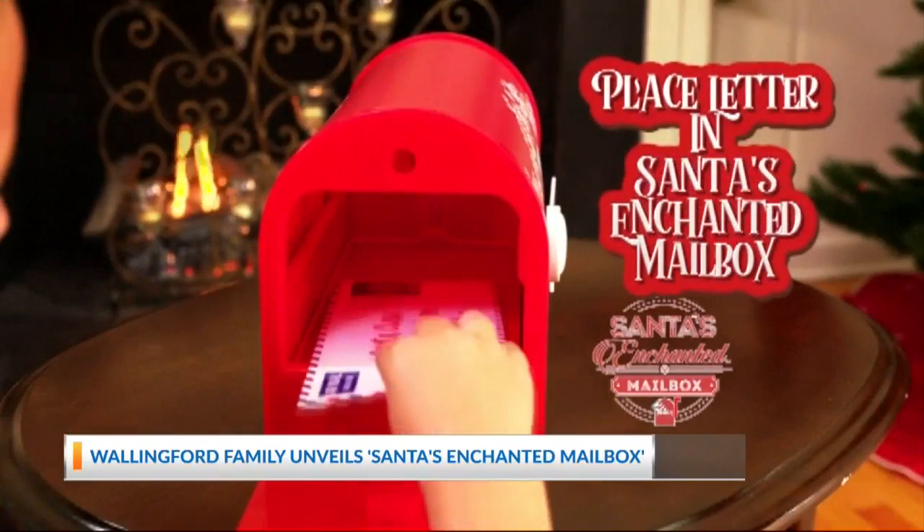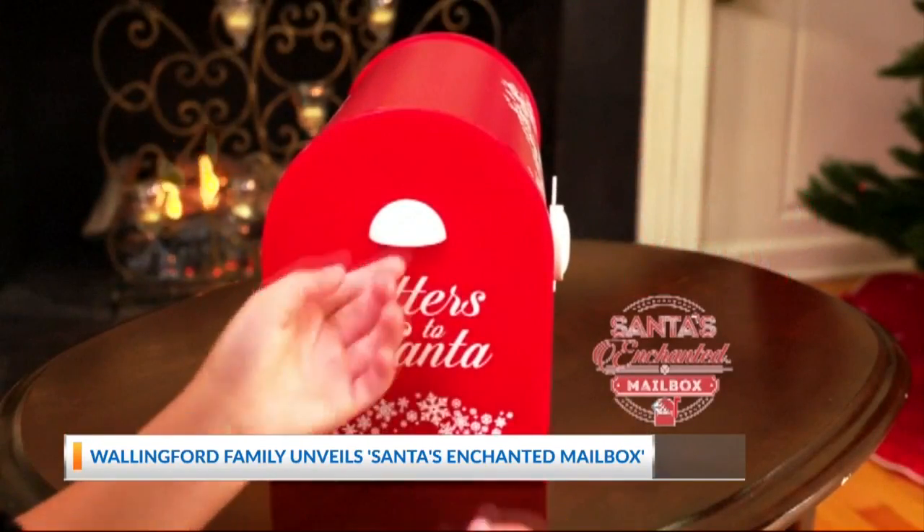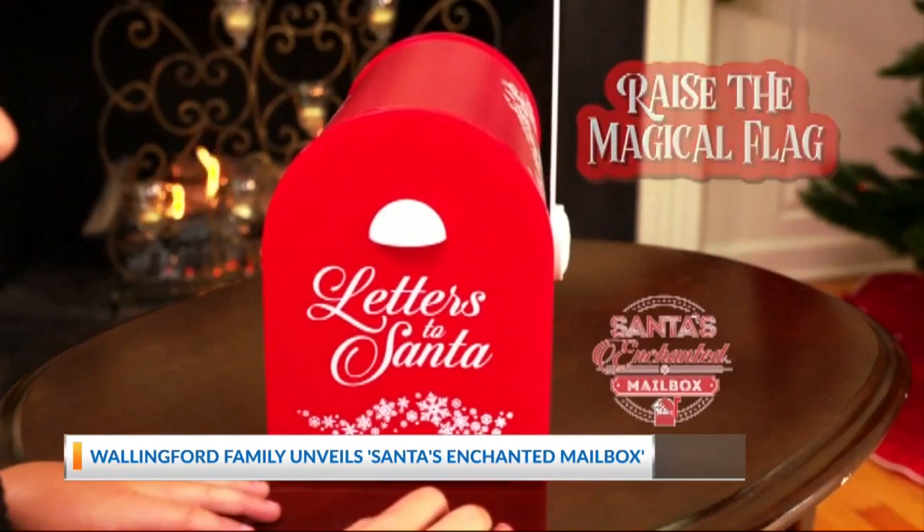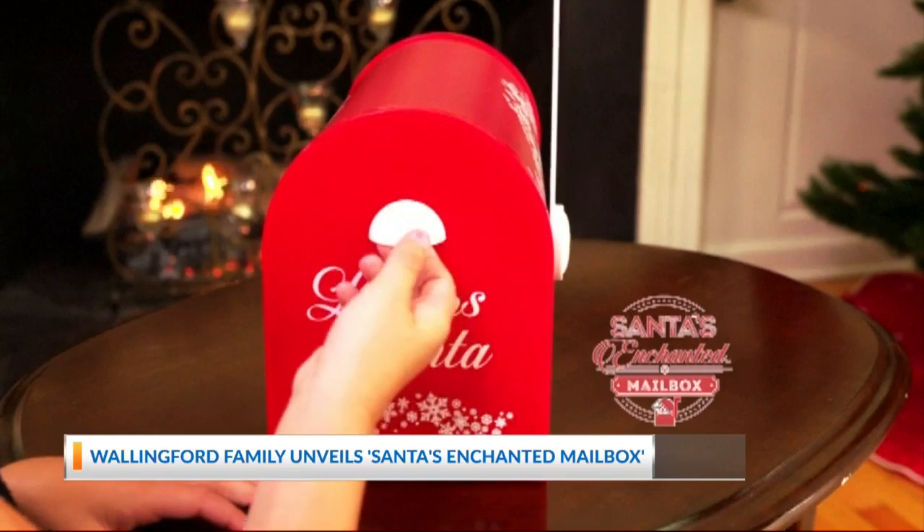Writing a letter to Santa Claus — millions of kids do it. Now, delivering it is getting a whole lot easier. The whole idea behind the product is a child writes a letter, picture, or drawing to Santa Claus. Once they place it in the mailbox and raise the flag, it magically disappears to the North Pole.